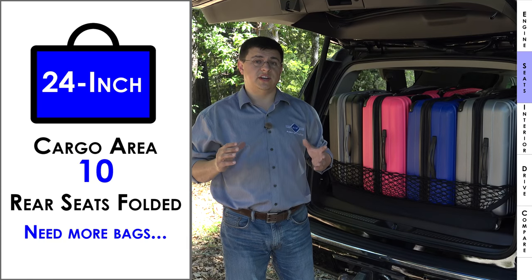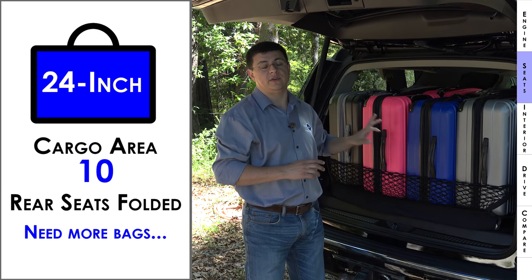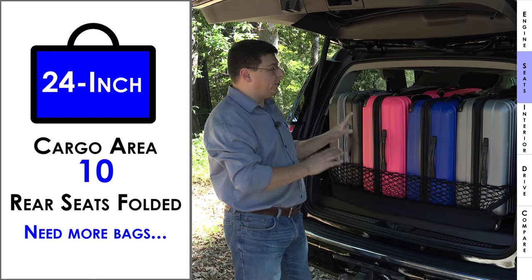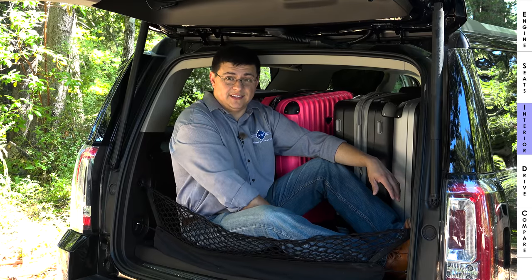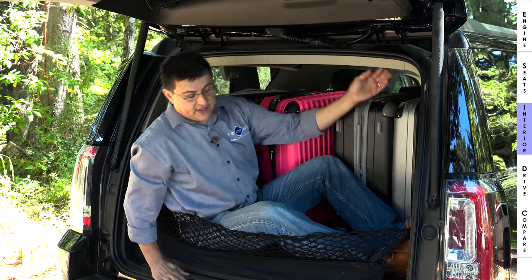The extended wheelbase shares its stretch between the third row and the rear cargo area. A standard minivan is actually a little more cargo-practical than the short wheelbase Yukon, but nothing matches this long wheelbase version. You can fit 4x8 sheets of plywood with the rear hatch fully closed, there's additional storage under the cargo load floor, plus a spare tire. This easily scores 10 out of 10 points for cargo.